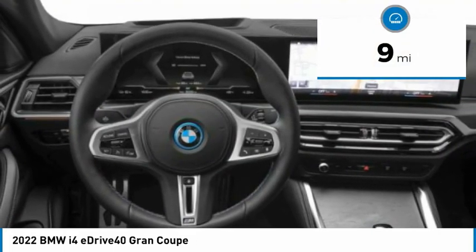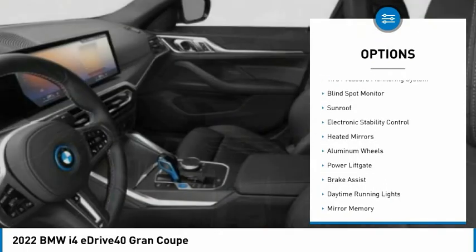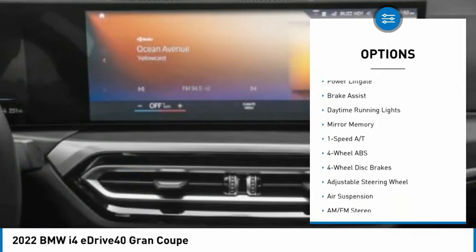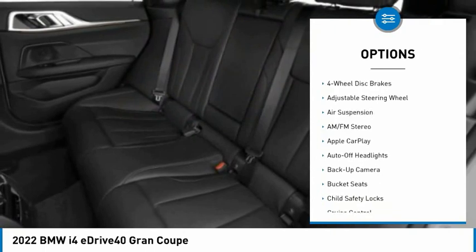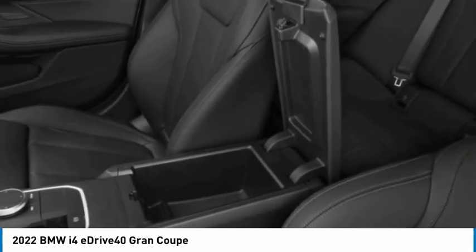This vehicle has less than 100 miles. Here are some of this vehicle's great options: tire pressure monitoring system, blind spot monitor, sunroof, electronic stability control, heated mirrors, aluminum wheels, power lift gate, brake assist, daytime running lights, mini spare tire.